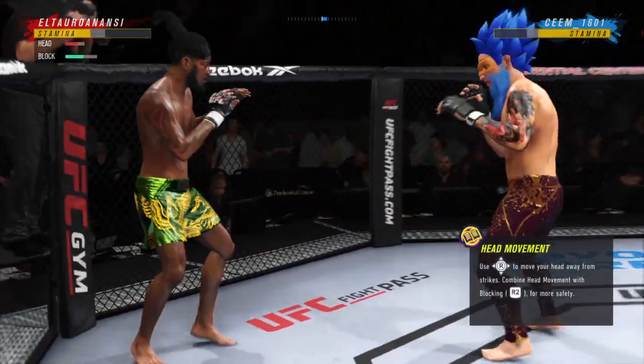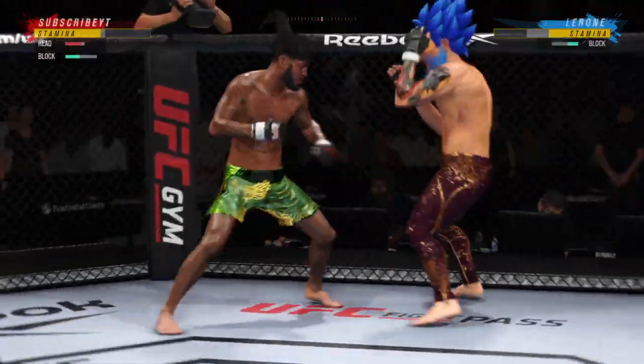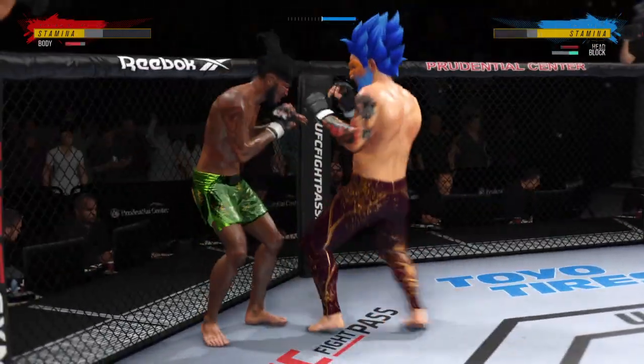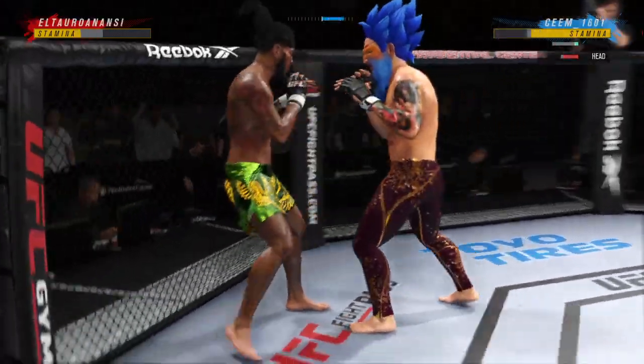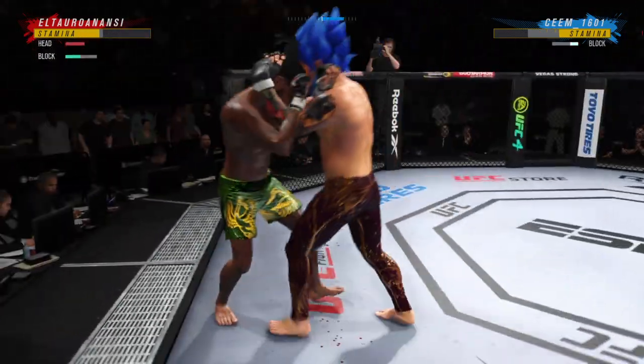Nice kick punch. He blocks the punch. And that left hook landed right on the button. Oh man, that left side is getting beat up now — look at the redness there. Over and over he is landing punches to the head.